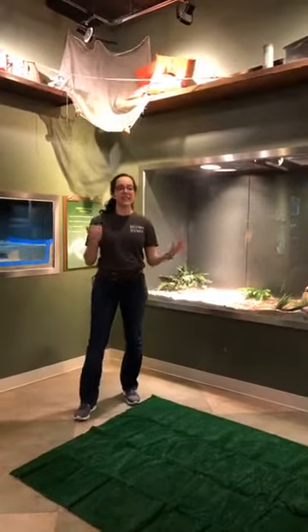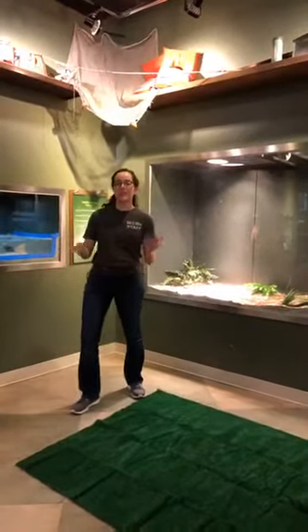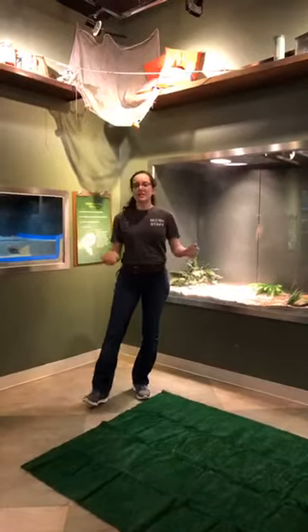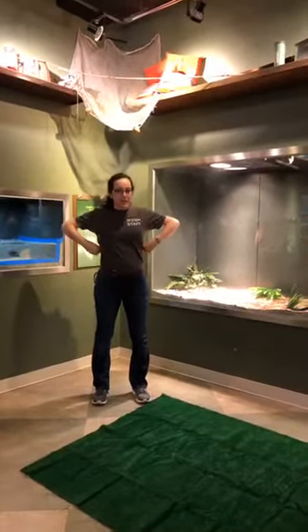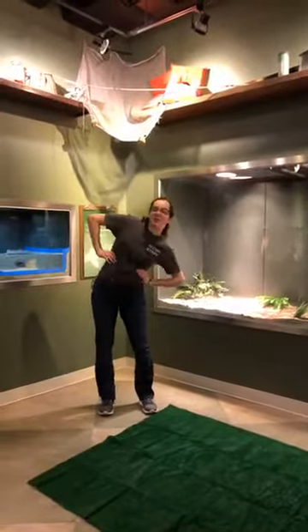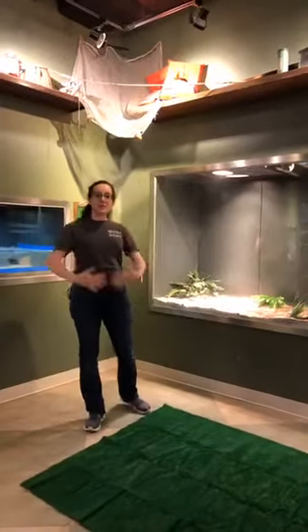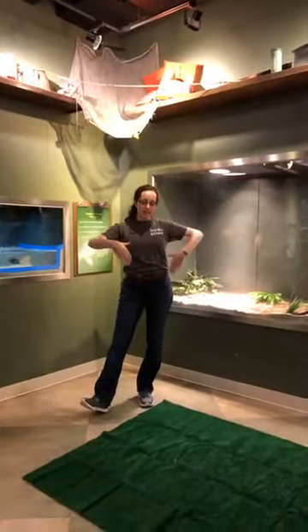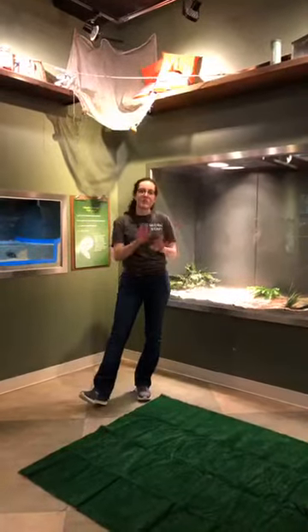Next, we're going to talk about how they move. Snakes don't have legs, so how do they move? If you put your hands on your rib cage, you will feel your ribs, and if you move, you can feel your ribs and ab muscles go up and down — that's sort of how a snake moves. They also have special scales on their bellies called ventral scales that are longer and cover one end to the other, which helps them grip onto the ground so they can move more easily.